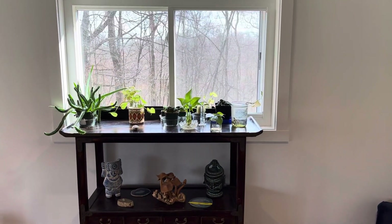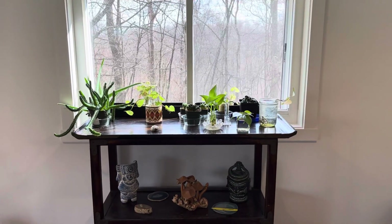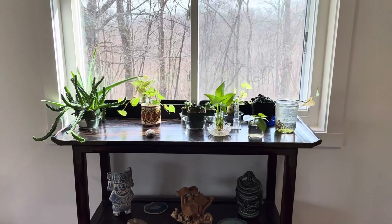This window right here is new. We didn't have this window before, so we're able to grow plants somewhere that we weren't able to before, and that's really exciting.